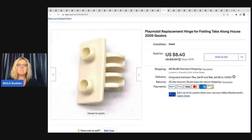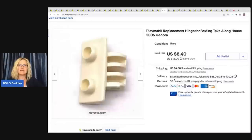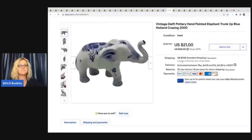This is a Playmobile replacement hinge for the folding take-along house. I bought the house and I think it was broken, so I thought about how I could make some money back and tried listing this hinge — and it sold! There was also another piece I pulled off of it that also sold. Just unbelievable — these little weird replacement parts do really well. I sold this for $6 best offer plus shipping. Check out my replacement parts video for more examples.